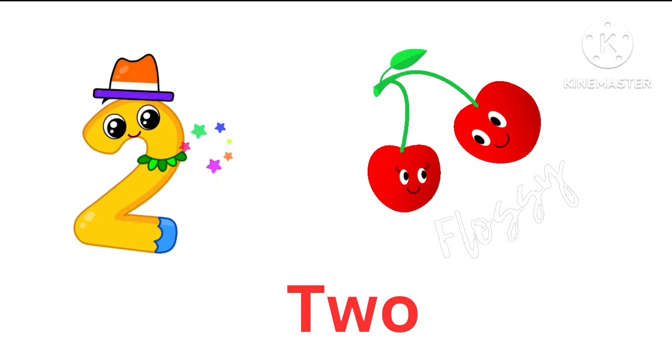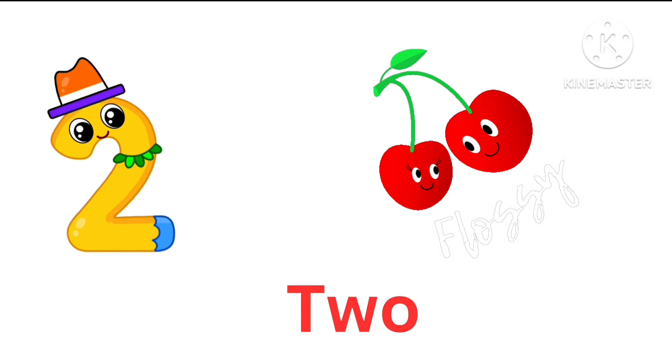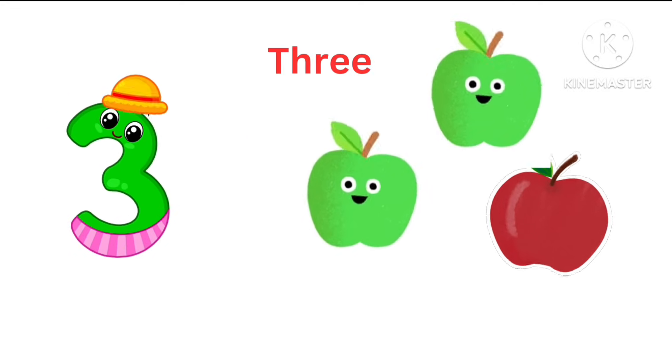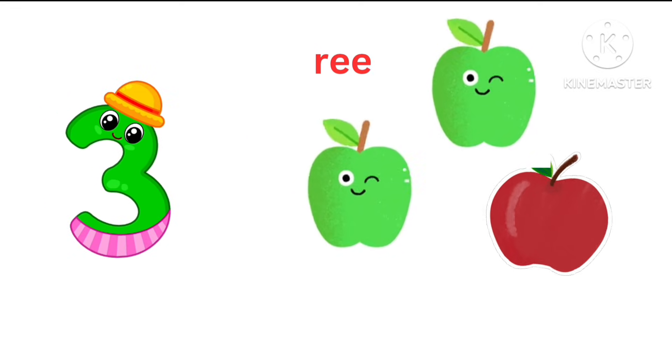2. There are two cherries. 3. Three apples. Green apples also here. Wow.